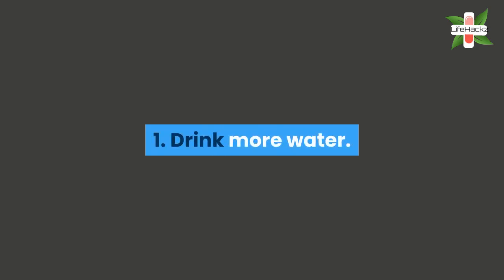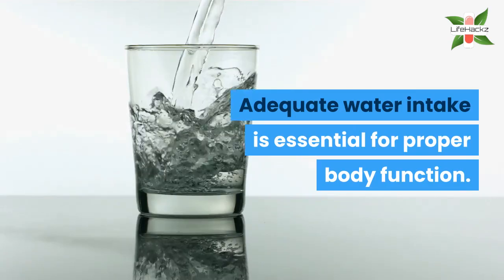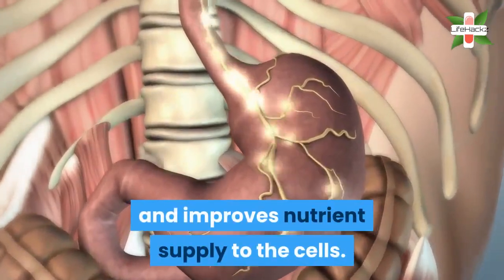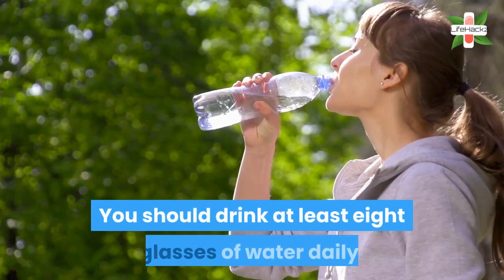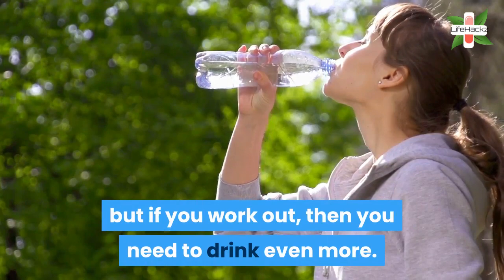1. Drink more water. Adequate water intake is essential for proper body function. It hydrates your entire body, stimulates digestion, and improves nutrient supply to the cells. Water also alleviates elimination. You should drink at least 8 glasses of water daily, but if you work out then you need to drink even more.